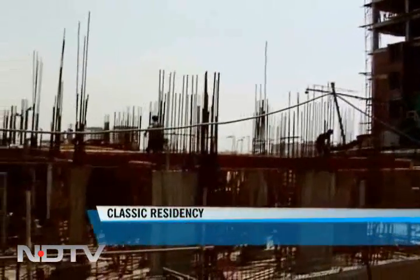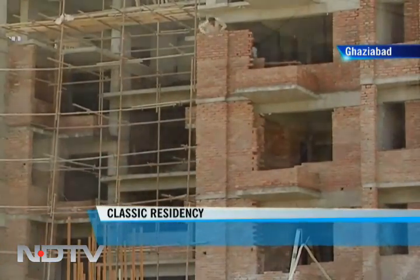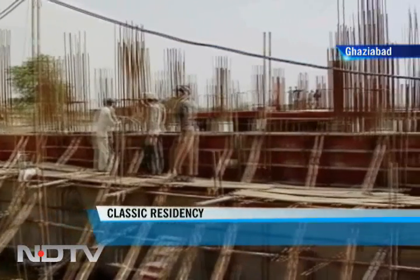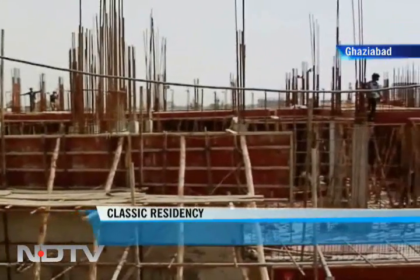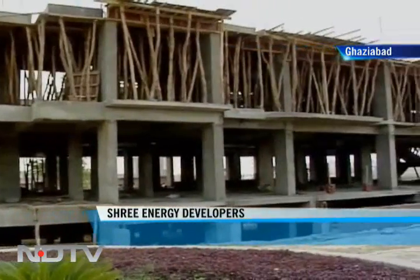Situated in Rajnagar extension in Ghaziabad is Shree Energy Developers Private Limited's latest project, Classic Residency. The project is located near the 6-lane link road on National Highway 58. Various schools, hospitals and shopping malls are in the vicinity of the project.